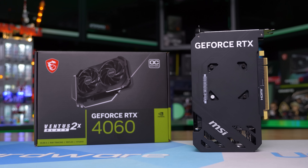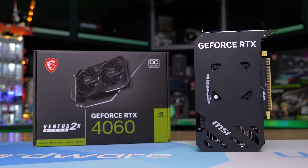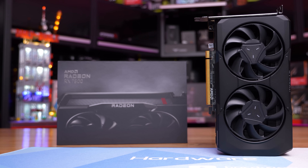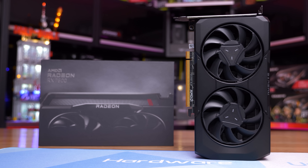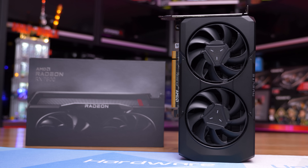The usefulness of DLSS and frame generation is questionable on such a low-end product designed for 1080p gaming. Ideally the RTX 4060 should cost $240 and the RX 7600 around $220, but those aren't the current prices, so let's move on.